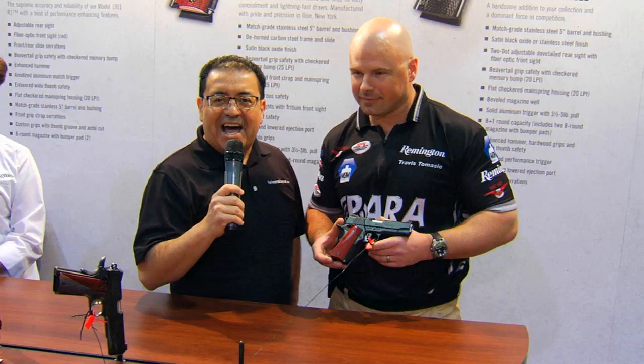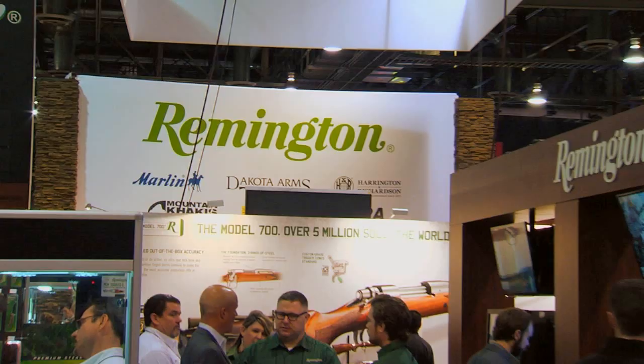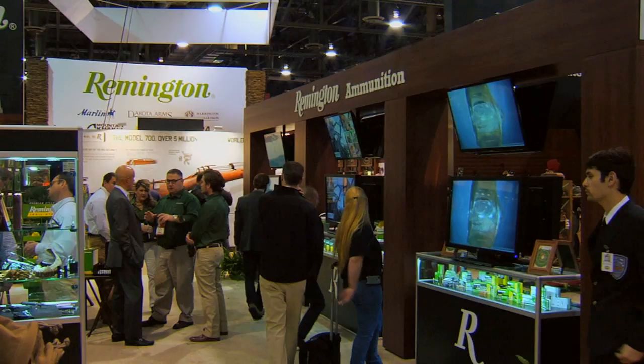America's favorite pistol, built by America's most trusted gun maker. That's why we're here inside the Remington booth at Shot Show. Hi, I'm Max Martin, and with me is Travis Tomasi, Pro Shooter and Assistant Product Manager for Remington and Para. How are you today? Really good, Max. Happy to be here. I am so glad to have an opportunity to speak with you.